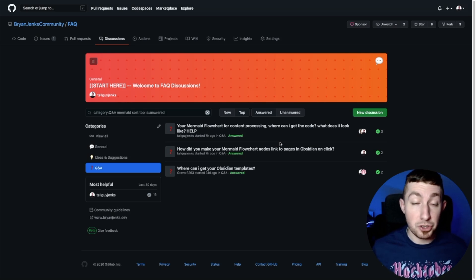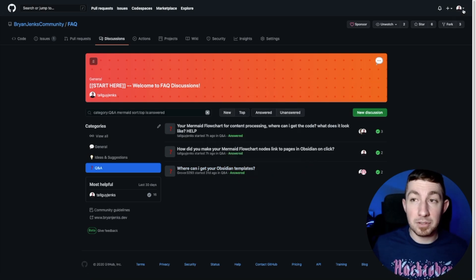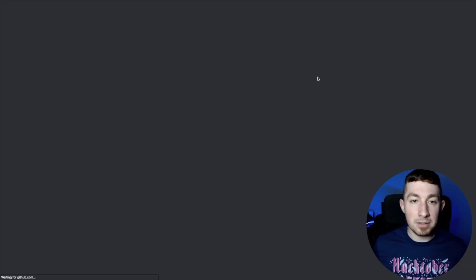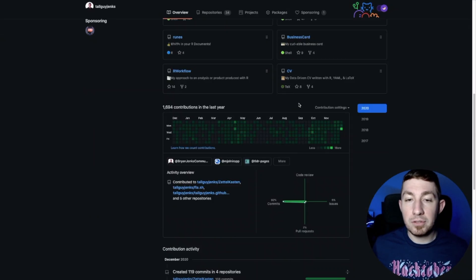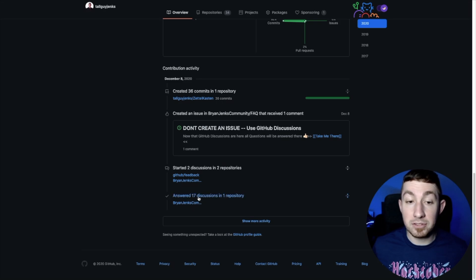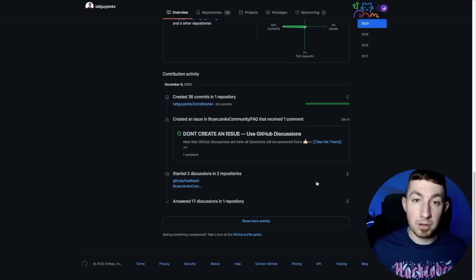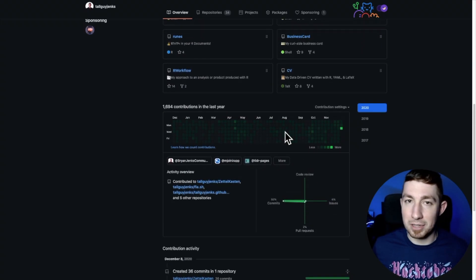One really cool thing about Discussions is that each individual discussion — if you reply to a discussion — it counts as a contribution to GitHub. That means all those little green squares you get on your profile page are also from discussions. You can see 'answered 17 discussions in one repository.' Contributing to discussions is contributing on GitHub, just like commits and pull requests, and will actually help make you a more active developer in the eyes of the GitHub green squares.